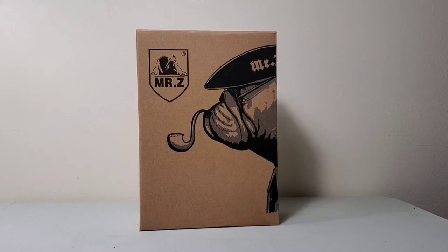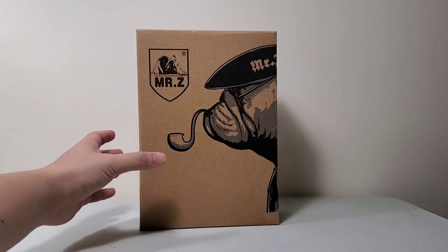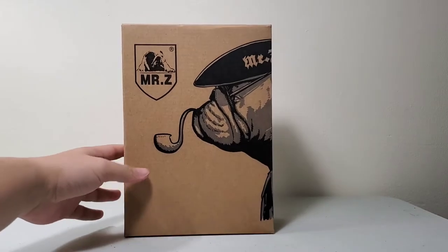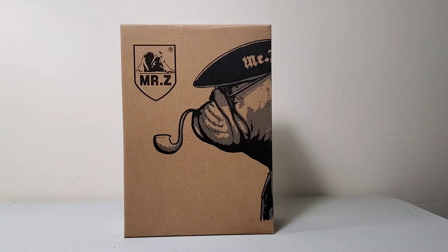Good afternoon fellow collectors, wherever you are, I hope you all are doing fine. I got something very different to unbox — many of you probably have never seen this line. I ran across it randomly on Instagram one time and just started digging into this to see what it was all about. It's an action figure of course, but it's very different from what we're used to. Maybe I'll introduce some of you guys to something different and new.